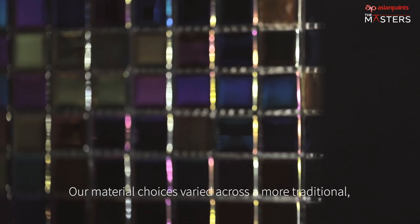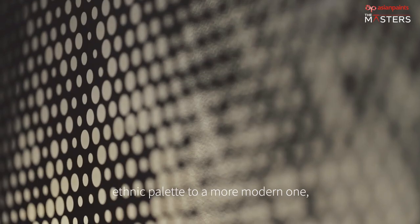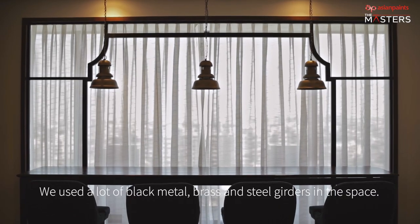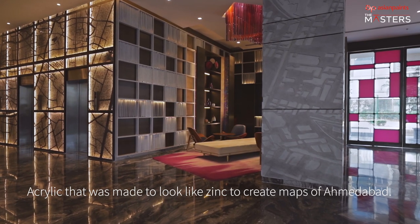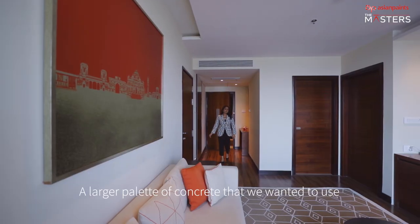Our material choices varied across a more traditional ethnic palette, then combined with more modern and certain industrial elements. We used a lot of black metal, brass, and steel girders in the space, and acrylic that was made to look like zinc to create maps of Ahmedabad.